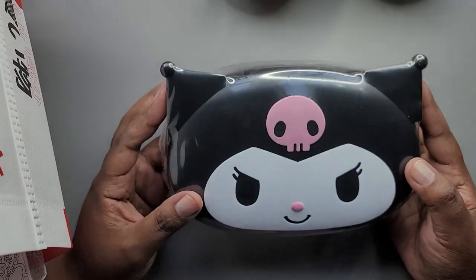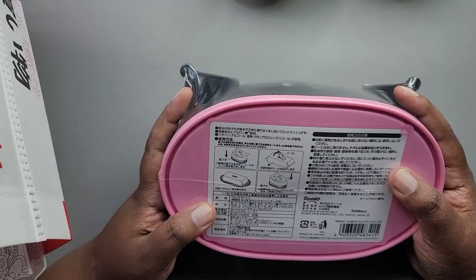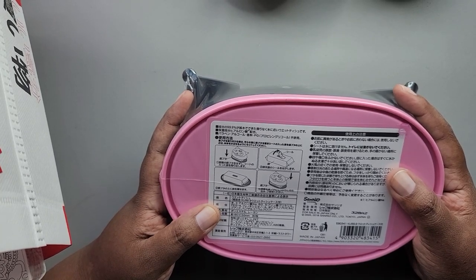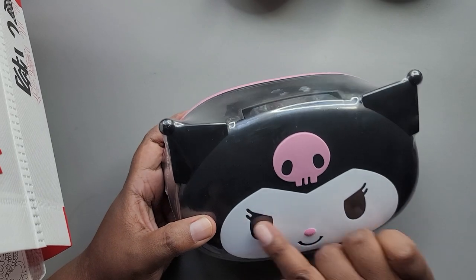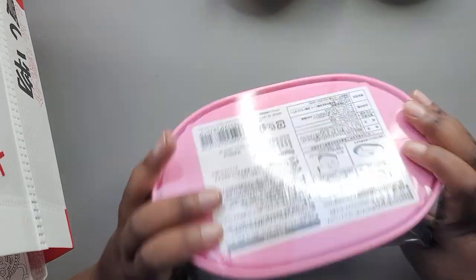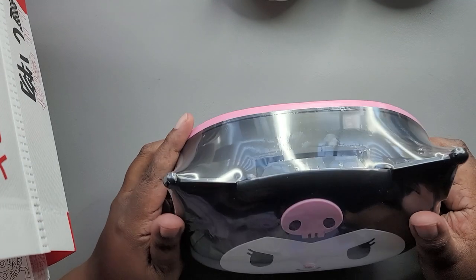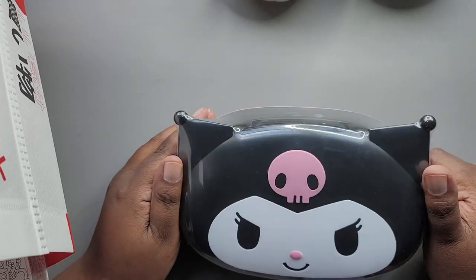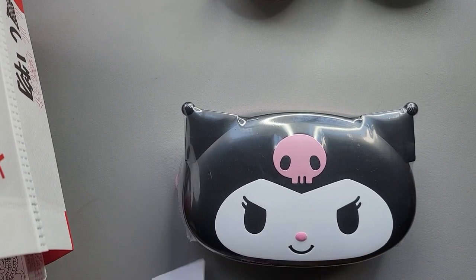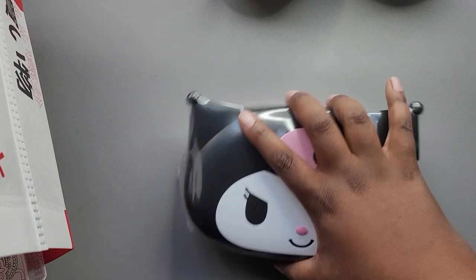Then I picked up this Karami wipe box. If you follow me for a while you might remember at Daiso they had just the lid, and I had bought one for my mother — so I bought this one for myself. This is the whole box and I figure I'll keep my wipes that I use for art projects in here. From my memory, this was about eleven dollars.